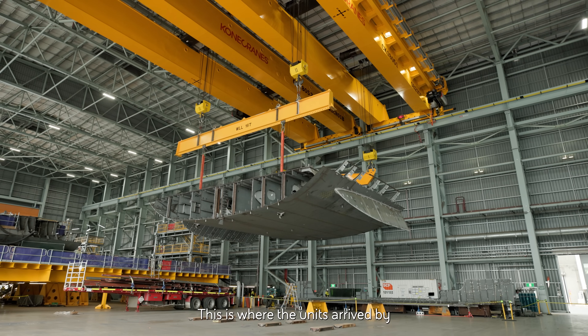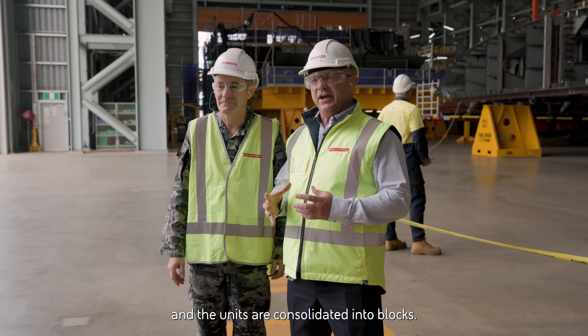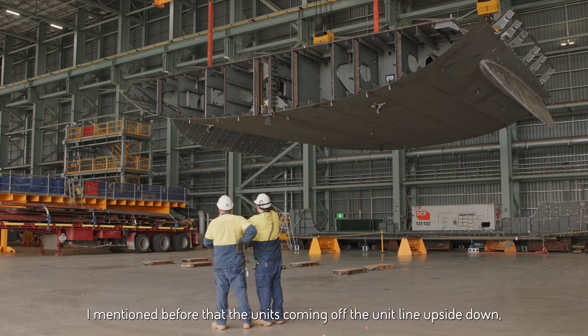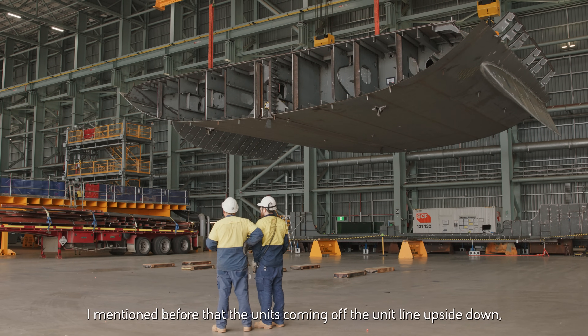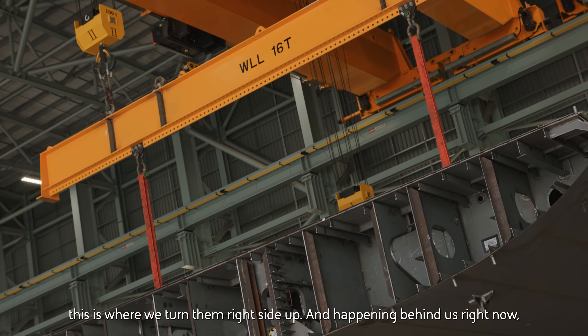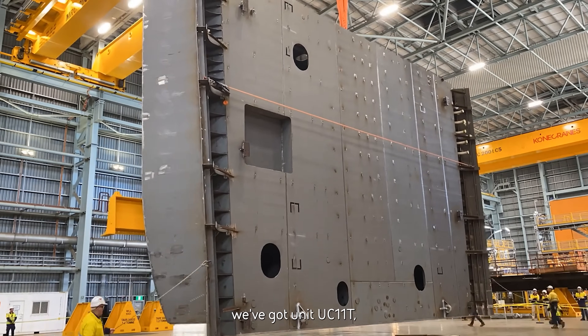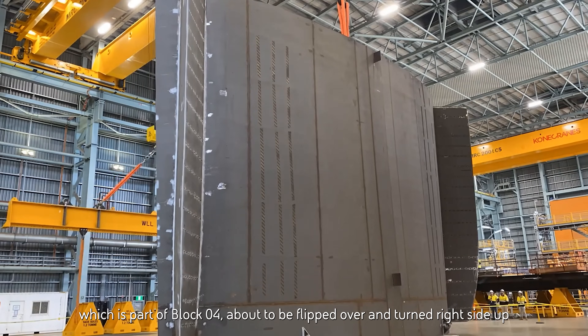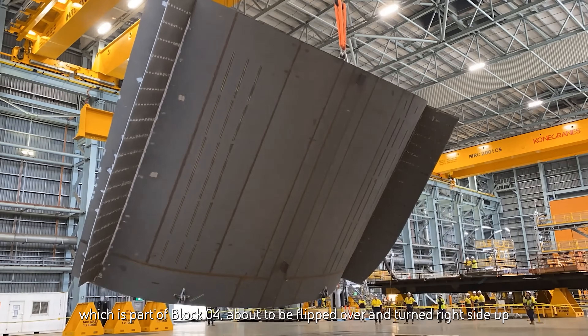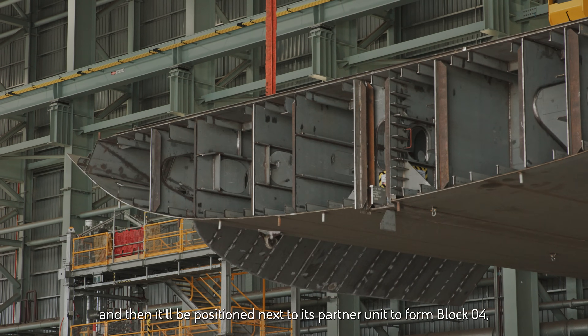This is where the units arrive by SPMT and the units are consolidated into blocks. The units come out of the unit line upside down, so this is where we turn them right-side up. Happening behind us right now, we've got unit UC11T, which is part of block four, about to be flipped over and turned right-side up, and then it'll be positioned next to its partner unit to form block four. It's a really exciting day to be here in the yard to see this happening live.